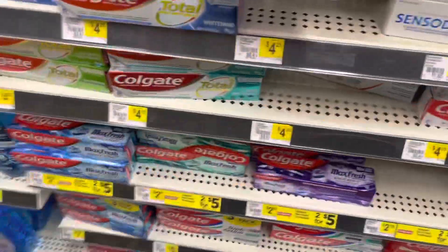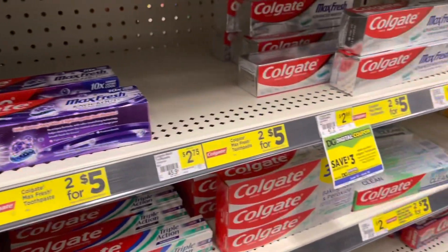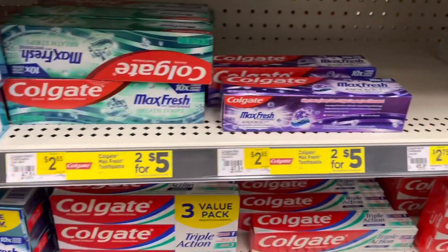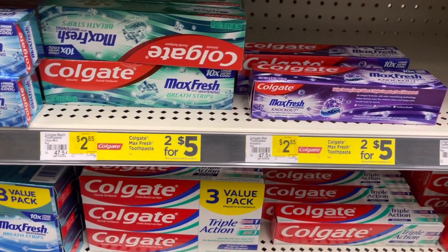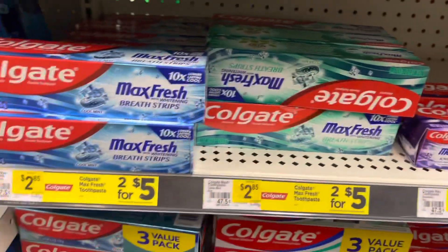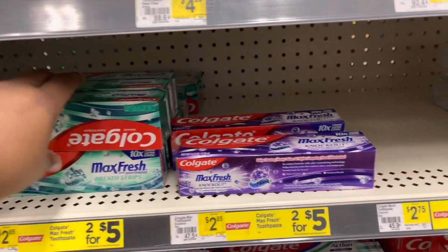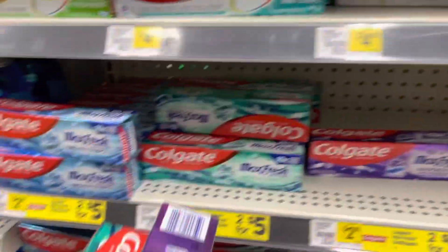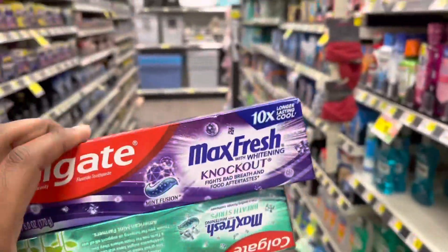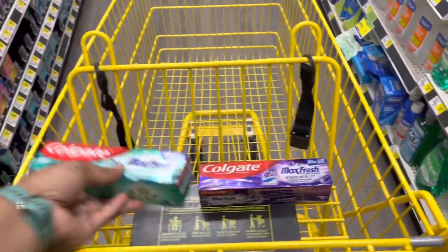The first thing we're going to get is this Colgate Max Fresh. I don't see the one with charcoal, so we're just going to do these. These are two for five. Pick whichever ones you want — Cool Mint, Clean Mint, or Knockout. It does not matter, just pick them up. There's a $3 off two coupon making it $2 for two, or a dollar each. So this is going to be our first thing.